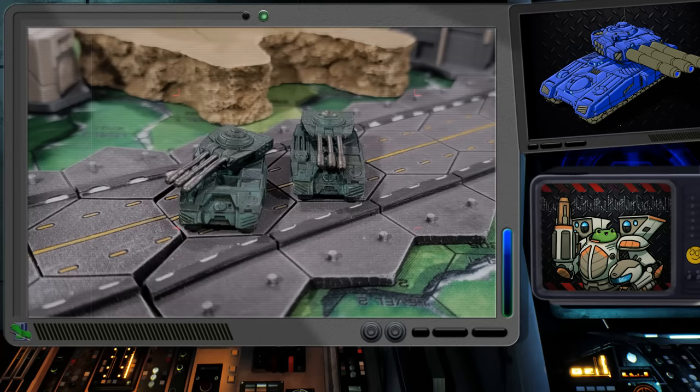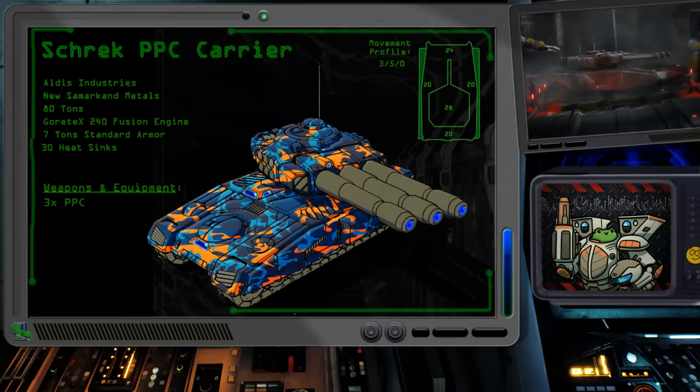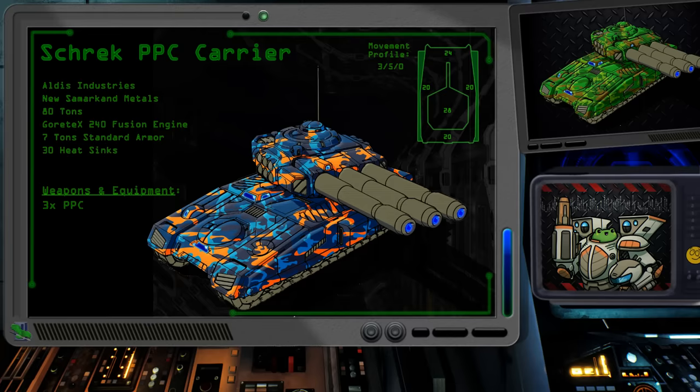With all the issues that the Demolisher Mark 1 had with excess heat generation, engineers sought to settle the issue by installing a 240 fusion engine along with 20 additional heat sinks in this design. This allowed the Shrek to fire all of its energy weapons each turn without any heat buildup. Three Hellstar particle projection cannons were the pinnacle of energy weapon technology at the time, and the concentrated damage was more than enough to humble heavy and assault battle mechs.